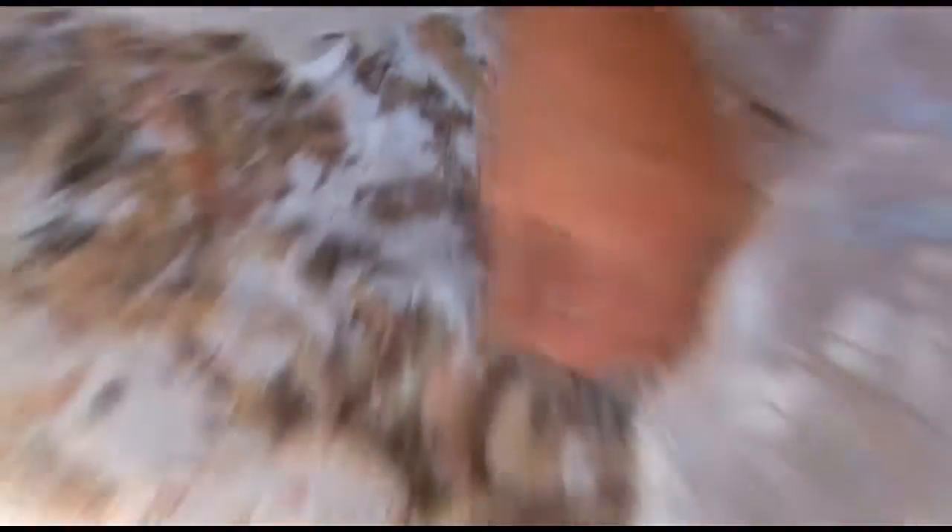This is the frozen product. As you can see, it looks just like we put it in there, but these shrimp come apart real easily.